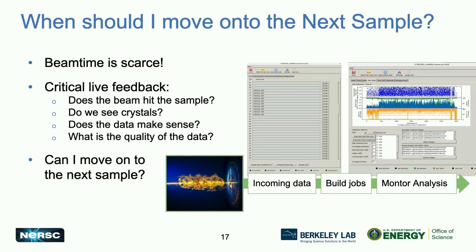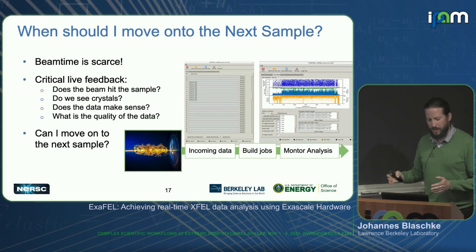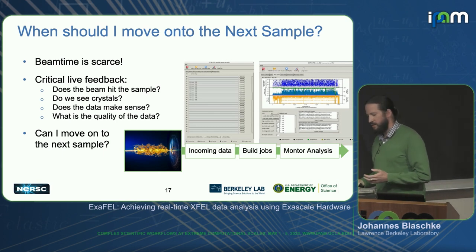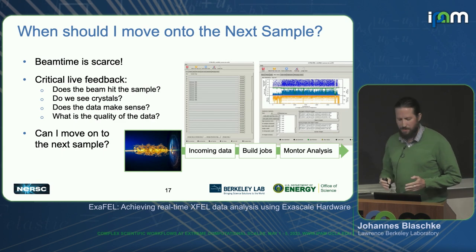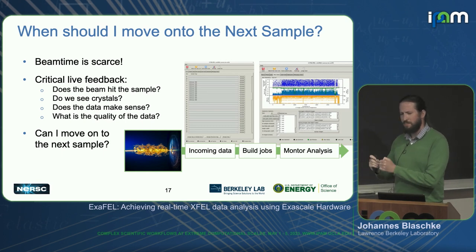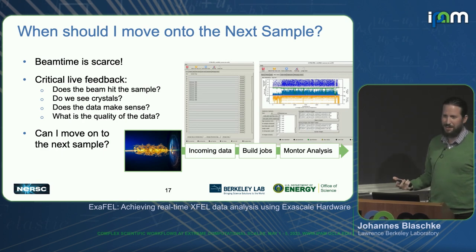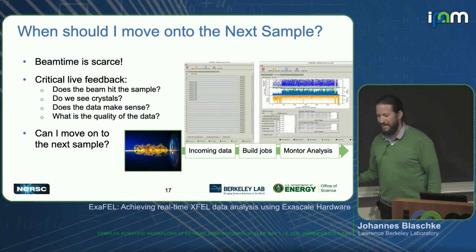But it's not that easy. Beam time is super scarce — it's an oversubscribed resource like a supercomputer. When you go to beam time and want to measure as many samples as possible, you don't want to find out later that you could have stopped measuring sample A and ran out of time with sample B. Ideally you want live feedback telling you you've done enough measurements so you can move on, or that there's a problem with the experiment that requires adjustment. Unfortunately this requires a near-complete reconstruction of the molecular structure, which means you have to use HPC to analyze all your data within a few minutes.